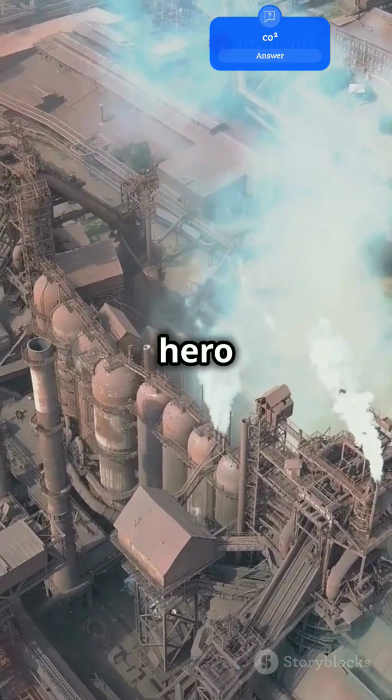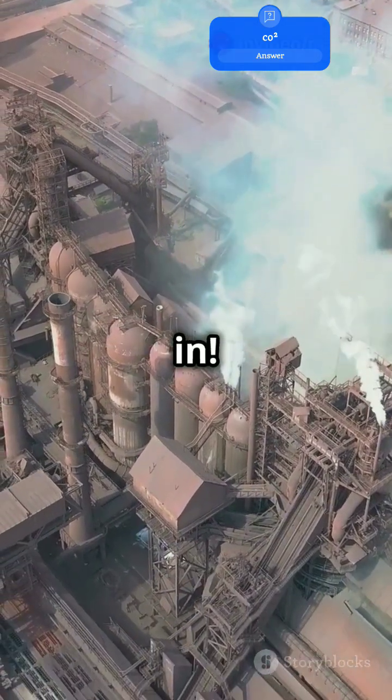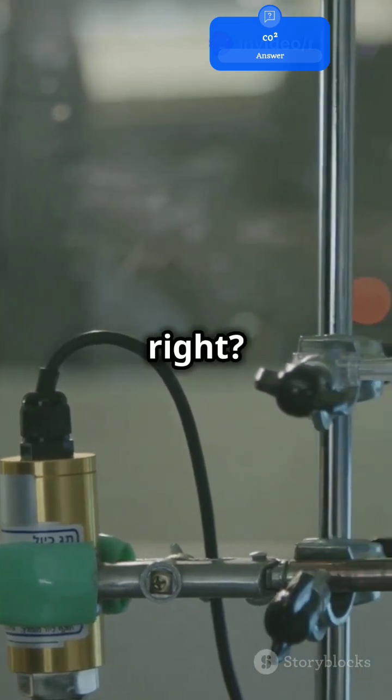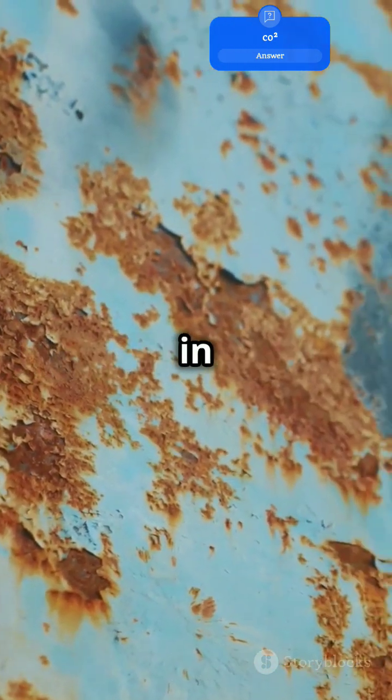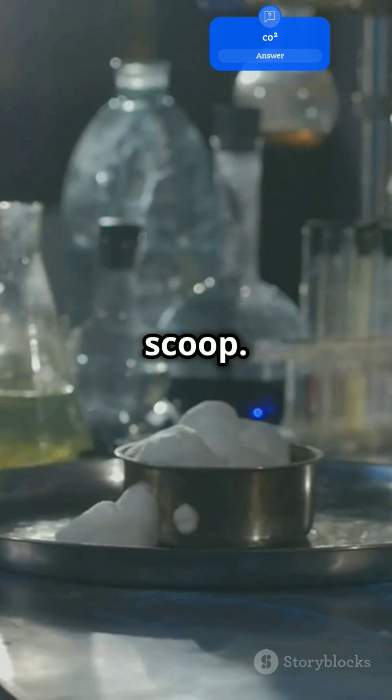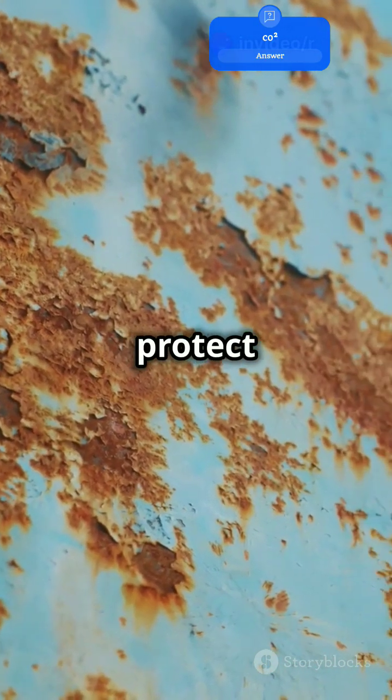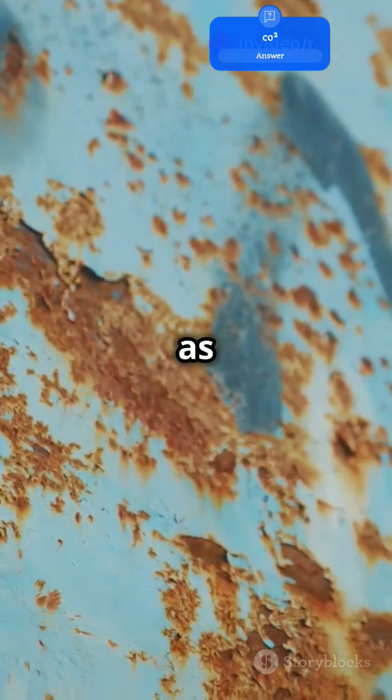Ready to turn a climate villain into a hero for your metal structures? Let's dive in! Electrochemical CO2 reduction — what if I told you it's a game-changer in corrosion engineering? When CO2 is reduced, it transforms into useful chemicals. These chemicals can protect metals from rusting, a process known as corrosion.